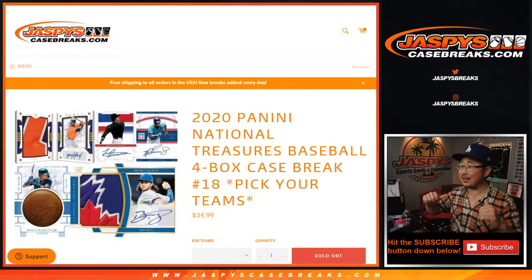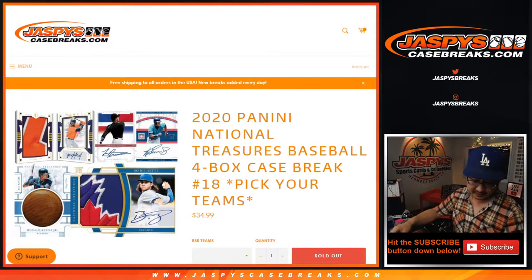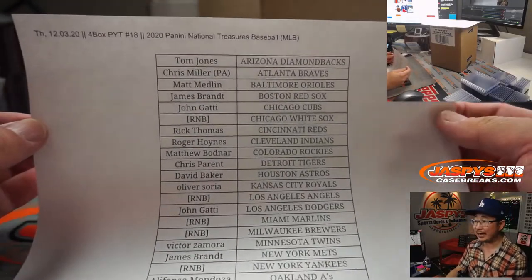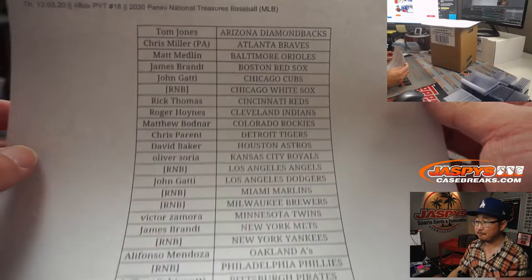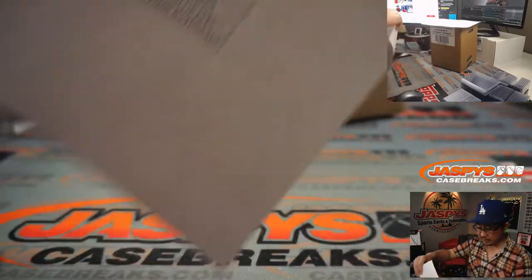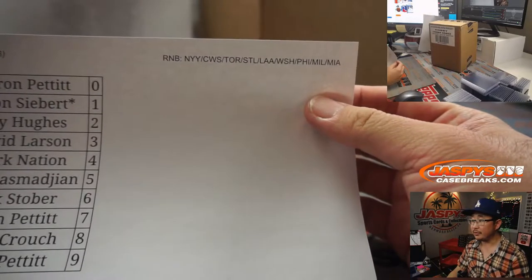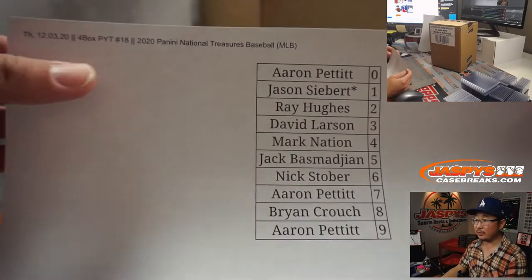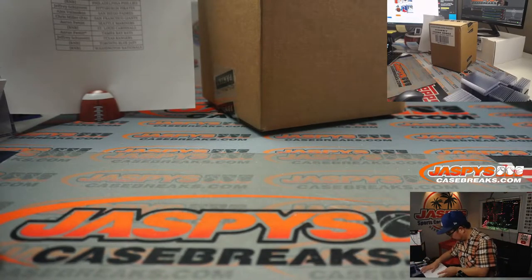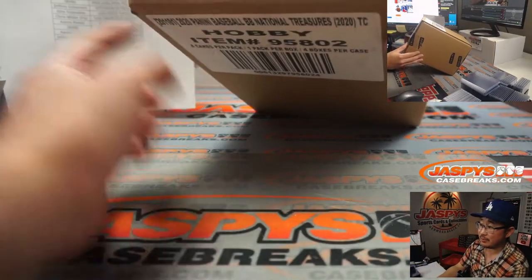Hi everyone, Joe for Jaspi's CaseBreaks.com coming at you with 2020 Panini National Treasures Baseball 4-box picker team number 18. Big thanks to all of these awesome people here for getting into the action. Thanks for spending your Thursday night with us. This is Aaron Pettit with Last Spot Mojo, and we had some number block teams which filled rather quickly. Those are the teams — works just like our number block breaks but only for that break. And there's 2020 Panini National Treasures Baseball.